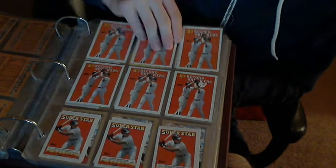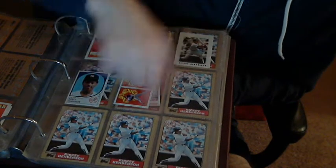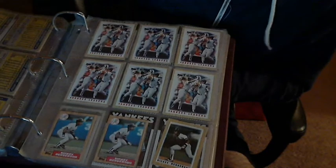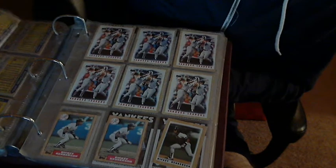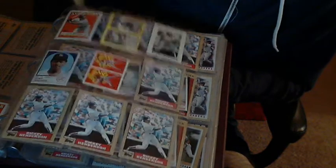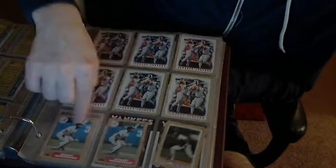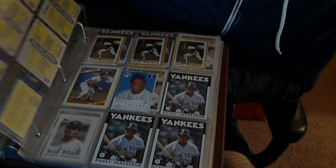I hate Don Mattingly. He sucks. '87, '87 throwback — turn back the clock. More Don Mattingly cards. Topps was really original — they used the same exact picture two years in a row and just photoshopped it out. There's mini '87s, and another mini '87 with a sticker.